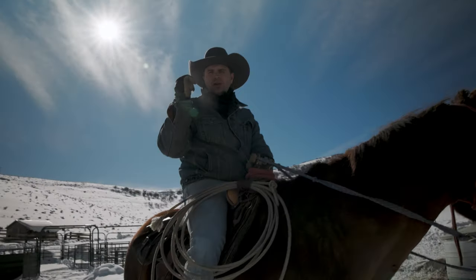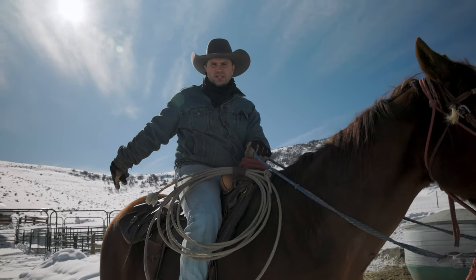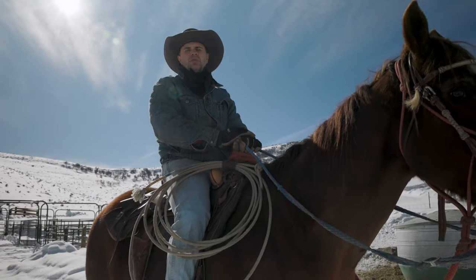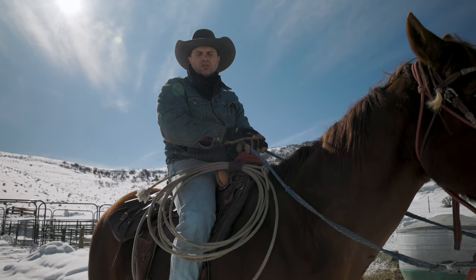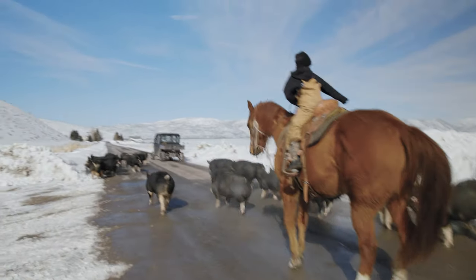Behind me we have the loadout corral. Under normal conditions we would just bring the truck and trailer right up here, put the pigs on the trailer, and drive out. But because of the ice, snow, and steepness of the road, we're going to run them down the road instead.